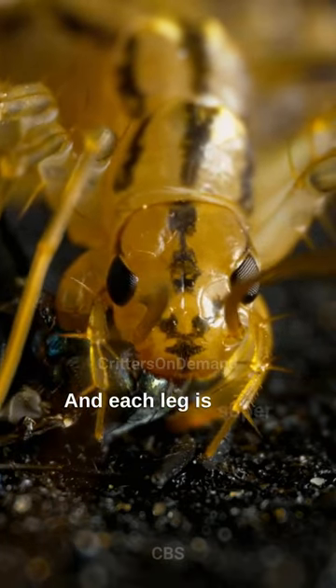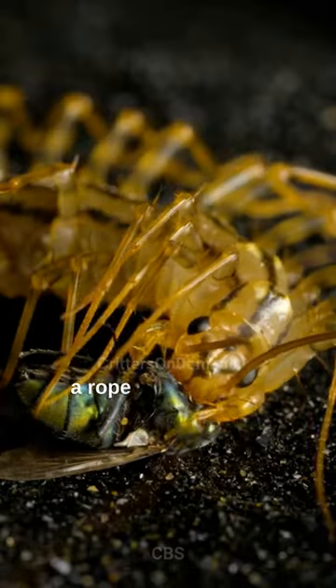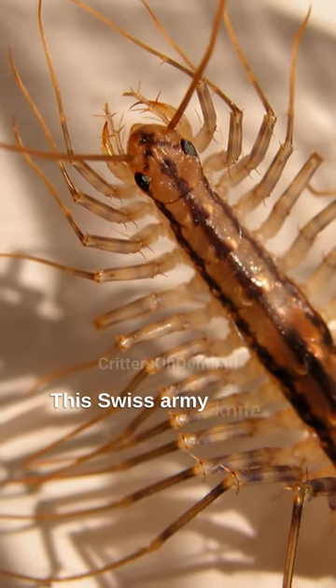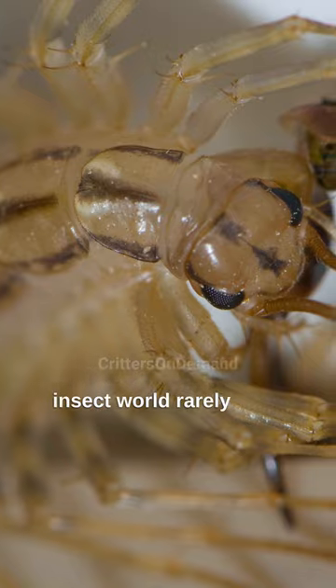And each leg is super segmented, almost like a rope used to lasso their prey. But don't worry — this Swiss army knife of the insect world rarely bites people.